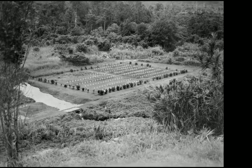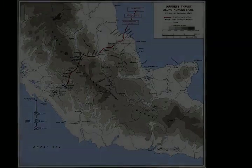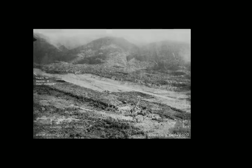The first engagement took place on 28th and 29th July 1942, and saw a company-sized element of Australians attempt to hold the village from the advanced elements of the Japanese landing force, which were advancing towards the entrance to the Owen Stanleys. In a short firefight, the Australian company was almost encircled before withdrawing.